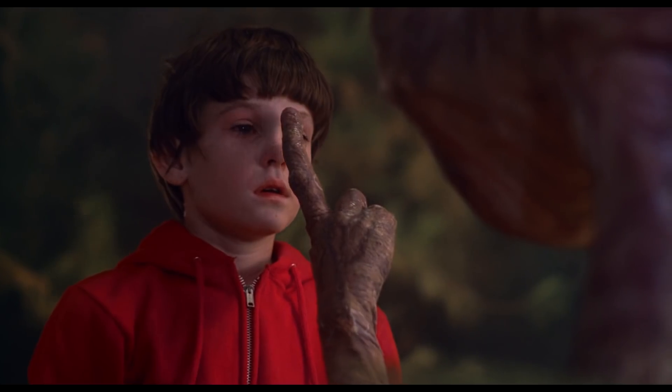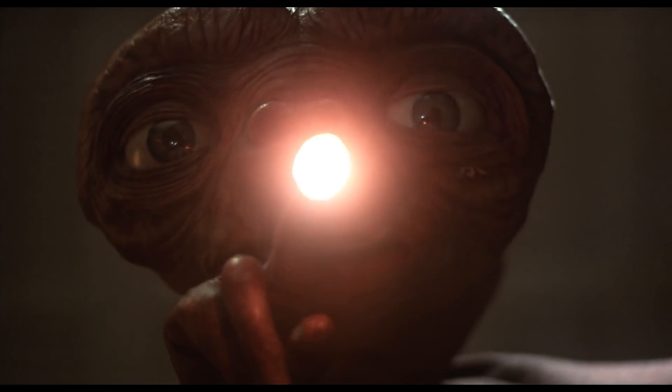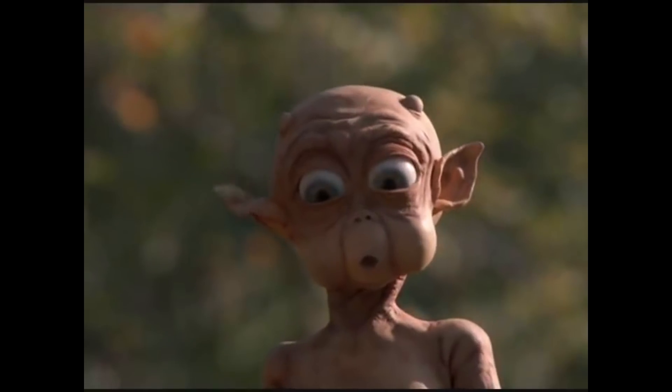Hi, I'm Luke Ryan for JoBlo.com and welcome to Top 5 Movie Mistakes. Whether it's E.T. or whether it's Mac and Me, in every movie, somewhere along the way, someone has screwed up.